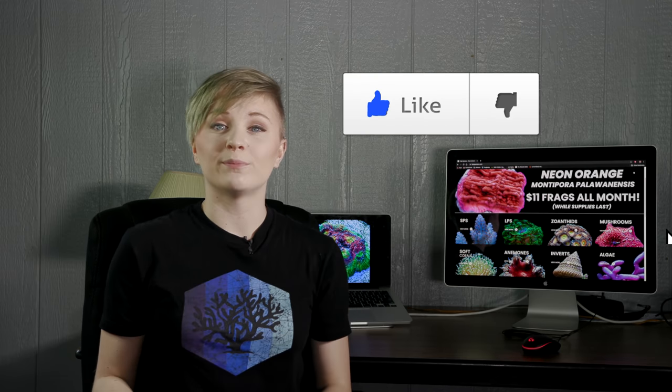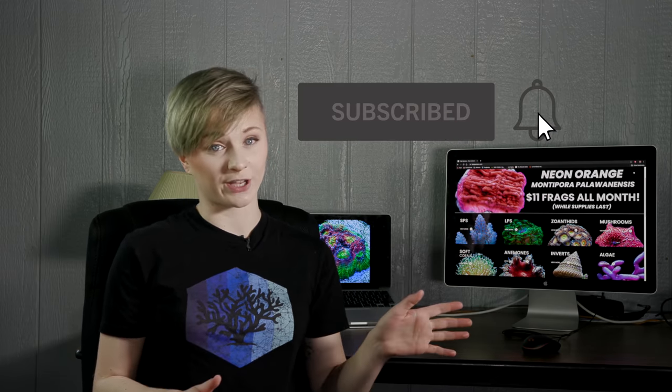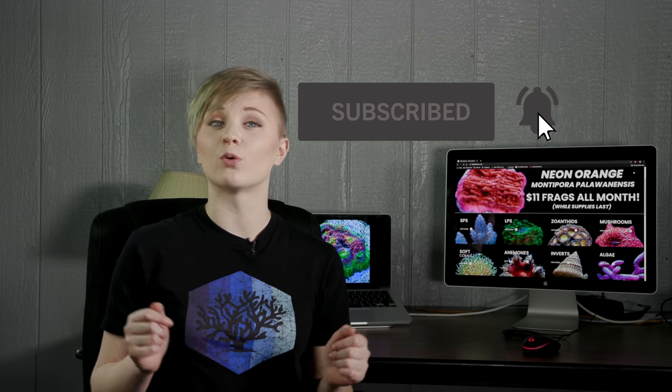Okay guys, that does it for the top five misconceptions about LFS. I hope you enjoyed this video, and if you have any LFS stories of your own that you would like to share, please feel free to do so in the comments below — no names please though, I don't want the comments section to devolve into a witch hunt. If you liked the video, please don't forget to leave a thumbs up and be sure to hit the subscribe button and the notification bell so you don't miss any videos or live streams. Thanks again for watching and I will see you all next time. Happy reefing!